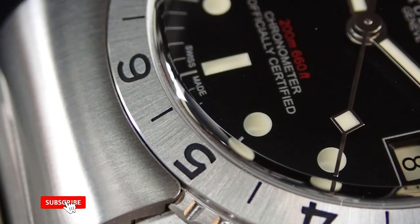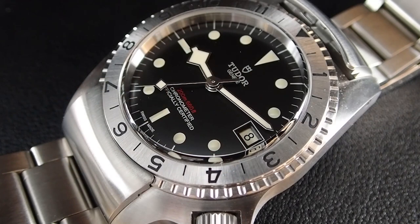So after one year of ownership, I am selling my Tudor P01. Why am I already selling it? Let's take a look at the watch, we'll talk about some of the details, and I'll give you all the reasons why this is not the watch for me. I still think it's a great watch, but it's really just not the watch for me. Let's flip the camera and take a look at the Tudor P01 and discuss why it's leaving my collection.